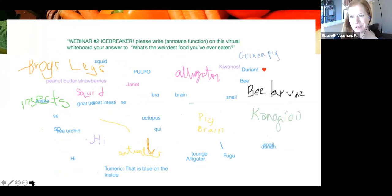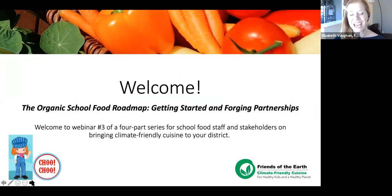From our January 13th whiteboard session, the question was: what's the weirdest food you've ever eaten? Chocolate-covered scorpions in the chat box was one of our favorites. Thank you for participating. This is our third webinar of a four-part series, and we encourage our webinars to be very interactive — contribute in the chat box as we go along. We'll have several Q&A sections with presenters throughout today.